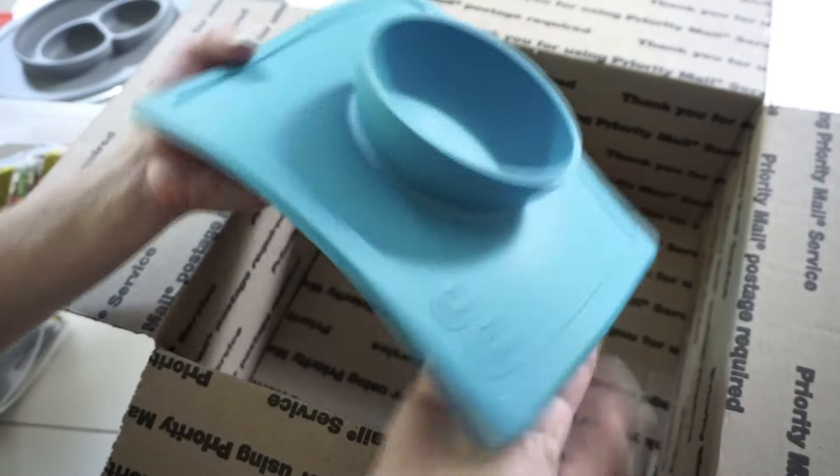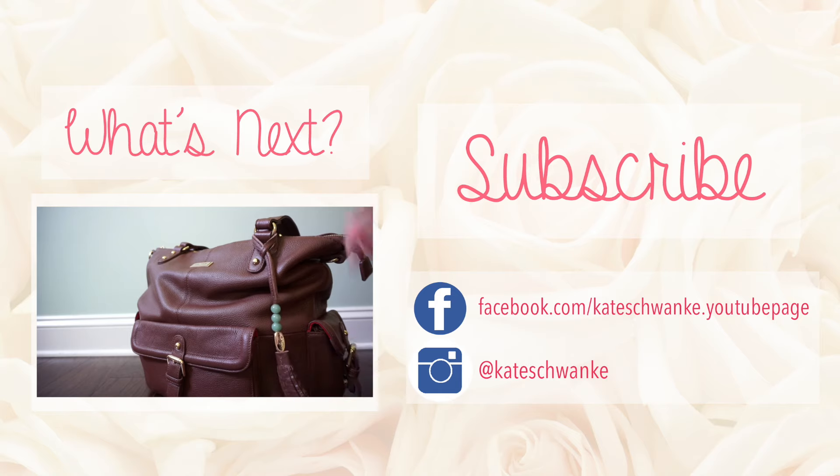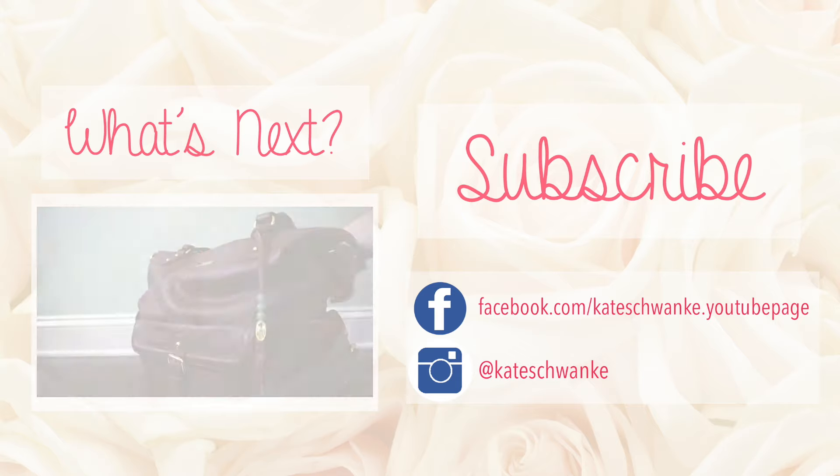Those are all the items that I got from Cute As A Button Baby Boutique. Thank you so much for watching and I hope you guys will go check out Cute As A Button Baby Boutique online. I'll leave the link to her shop in the description below along with all the links to all the items from this unboxing. She has so much inventory all the way from cups to strollers and baby carriers and everything. If you enjoyed this video, please give it a thumbs up and subscribe while you're here. Thanks for watching — I'll see you guys next time, bye.